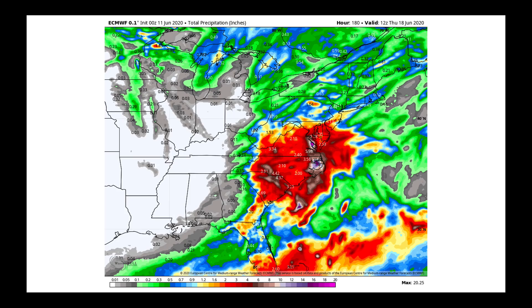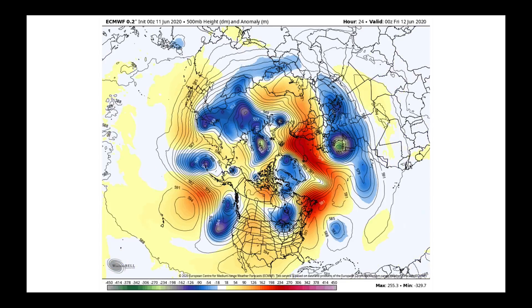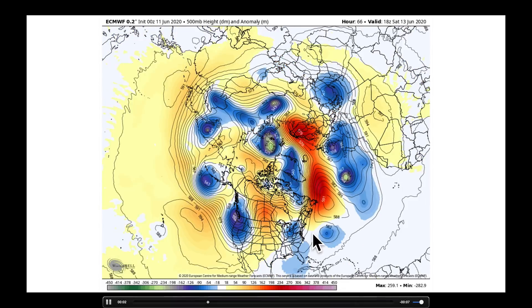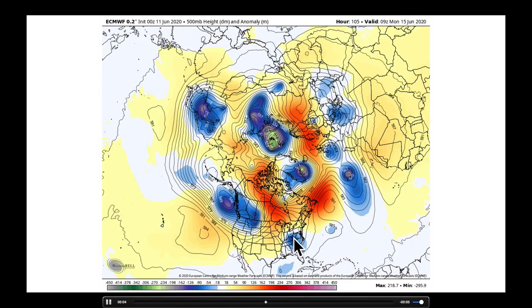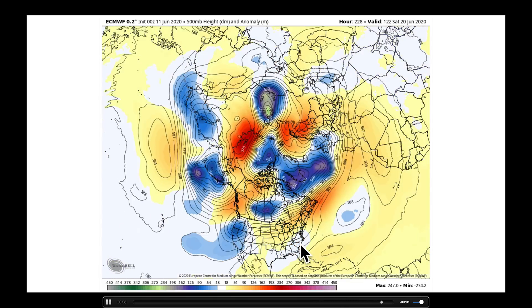The operational European model shows precipitation over parts of South Carolina, North Carolina, and Virginia, where some locations may pick up several inches of rain as a deep upper-level low just sits and spins over this area. Watching the animation, you can see it: Sunday, Monday, Tuesday — that upper-level low just sitting and spinning over parts of the southeast.